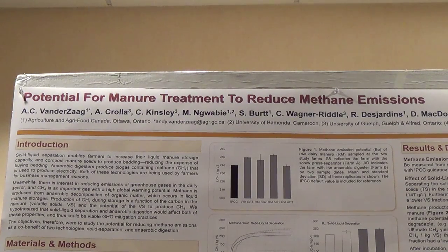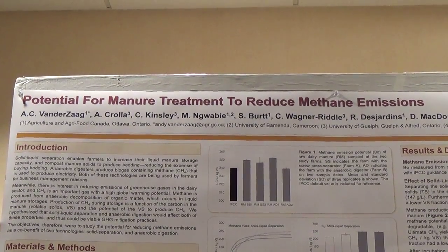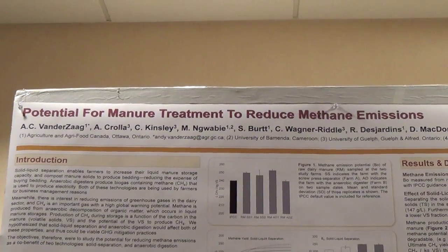Hi, my name is Andy Vander Zag. I'm a research scientist with Agriculture and Agri-Food Canada in Ottawa. I'd first like to acknowledge all my co-authors and colleagues who worked on this project with me.